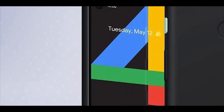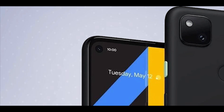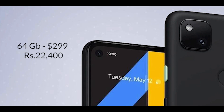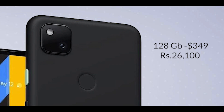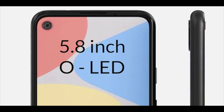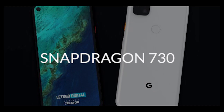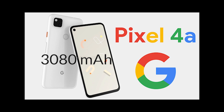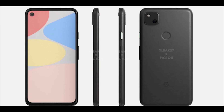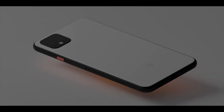Let's come to the pricing. The 64 GB model is tipped to be priced at Rs 22,400, which is around $300. The 128 GB model will be $349, which is Rs 26,100. Other features include a 5.8-inch OLED display, a Snapdragon 730 chipset, and 6 GB RAM. The battery capacity is rumored to be at 3,080 mAh — these are rumored specs. Google Pixel 4a is likely days away from launch. Let's see how this turns out.